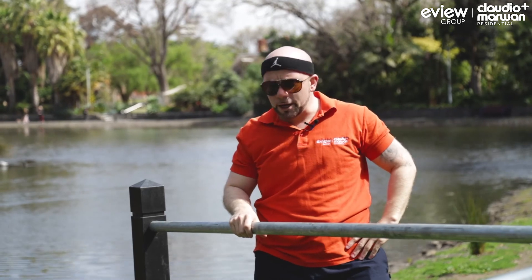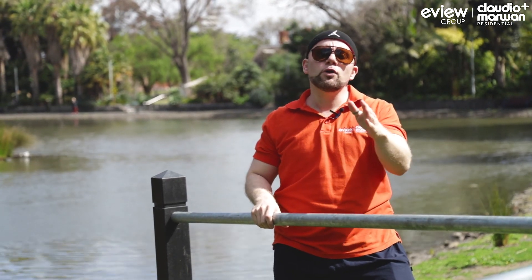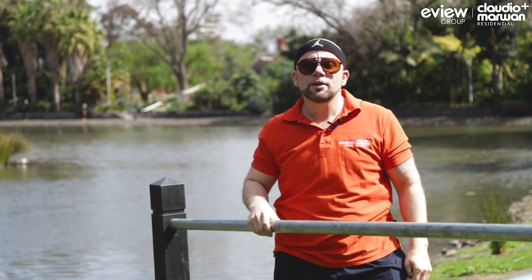Well that's enough kung fu and stretching for one day. Why don't we go in and take a look at what you're actually here for — this stunning ground floor villa unit at 4 of 9 The Strand, Moonee Ponds. Here we go.